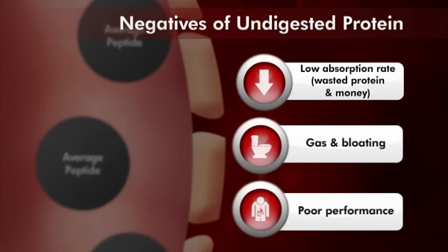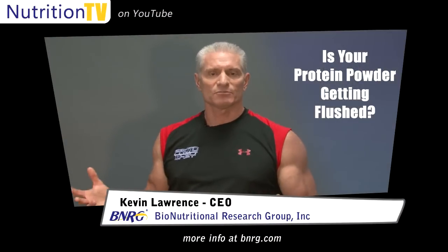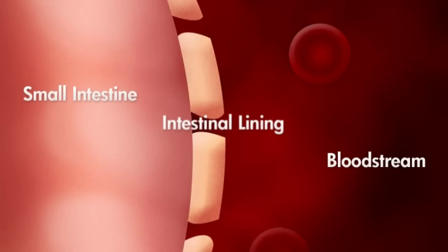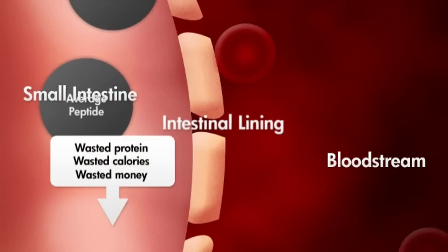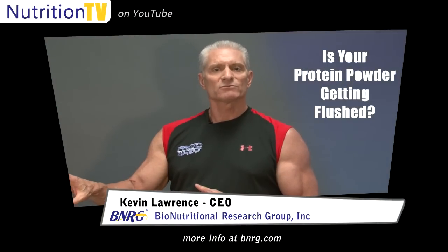This does a couple of things, actually. What happens is that you lose a lot of the protein because it moves through the gut, and once it gets through the small intestine and into the colon, there's really not much mechanism for using it as dietary protein anymore. So your body does other things with it and really pushes it out as waste product.